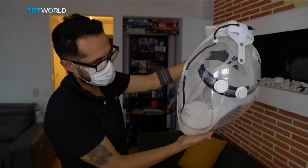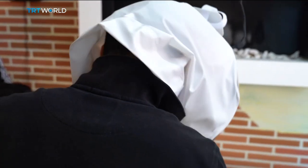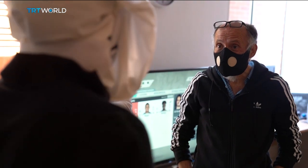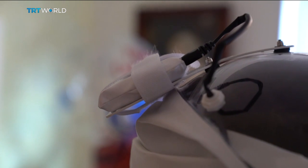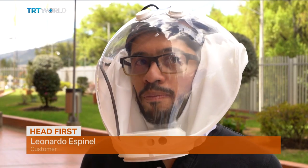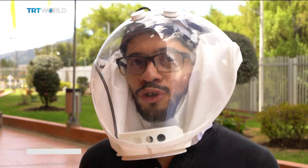One of the most recent customers is an electrical engineer who wants to use this helmet when visiting clients. Leonardo Espinel is hoping his father will be able to use it as well. His dad suffers from heart disease, so he needs more protection than a face mask when he goes out. Leonardo wants to test it out and see how comfortable it is before getting one for him.